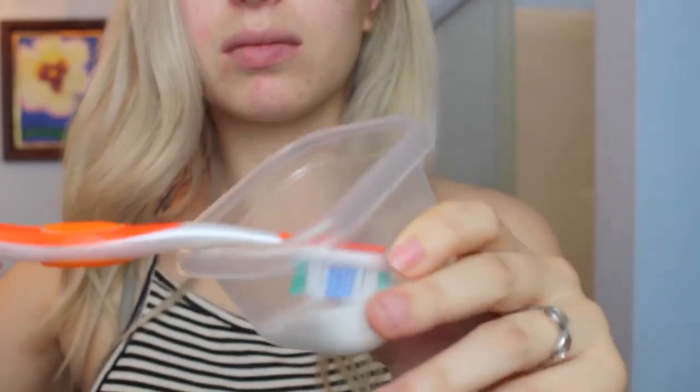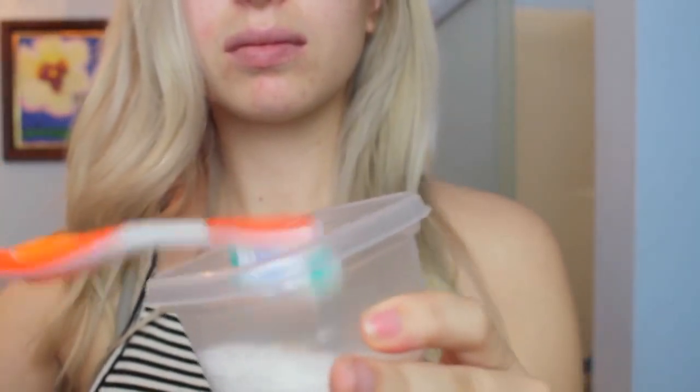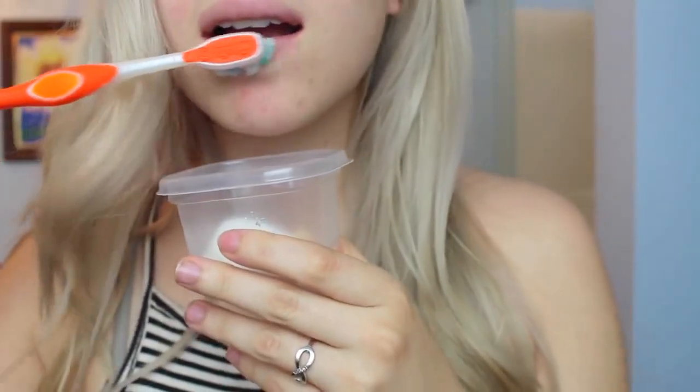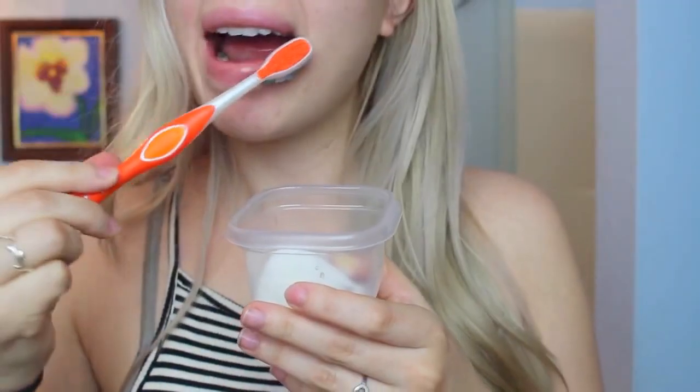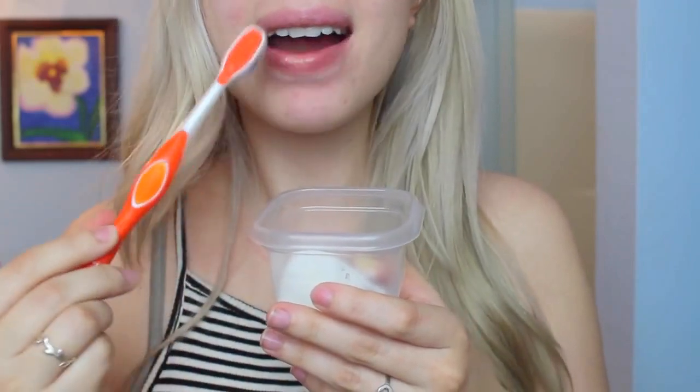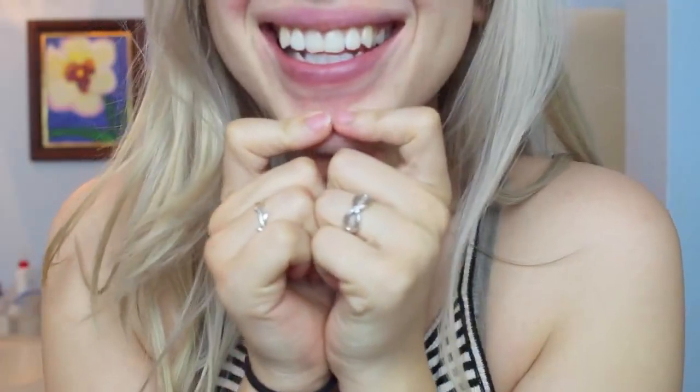This next one is a DIY lip scrub which is super simple, super easy, and tastes really, really good. You just use sugar, water, and your toothbrush. It makes your lips super smooth, it tastes good, and it literally costs next to nothing because you usually already have a toothbrush and sugar.